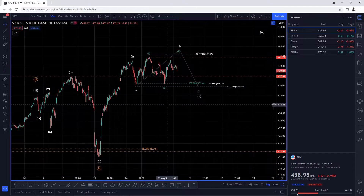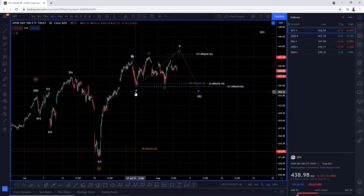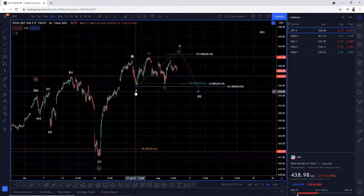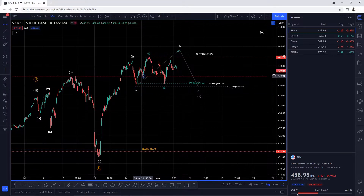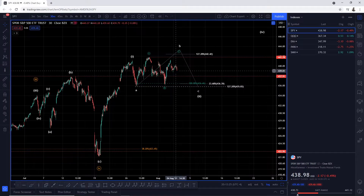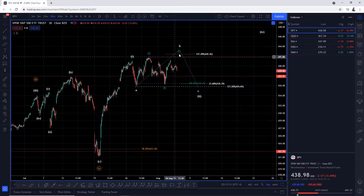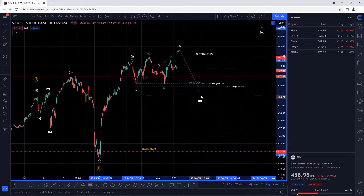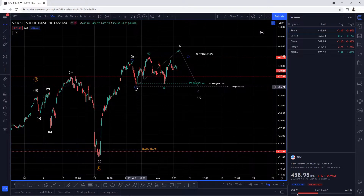If you're familiar with Elliott Wave corrective patterns, you'll know that when we break new highs we're starting to form perhaps an expanded flat, like I explained in our previous video last night. This flat correction is morphing into a different type of corrective in its nature. I'm still viewing this as an ABC corrective move into wave two.